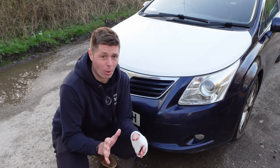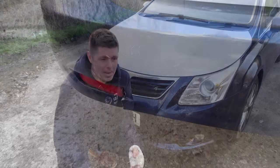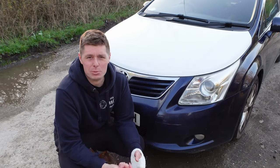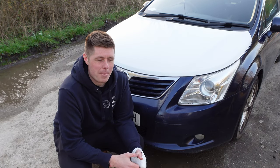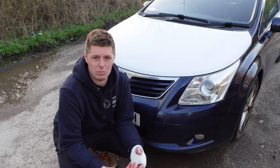He hates that I don't wash it, but it is mine now. Scuffs and scrapes happen, but what that means is that when I go anywhere I'm not precious at all about where I leave it — whether it's a small car park or someone parks next to me and opens their door. I don't care about it. I'm not stressing about my perfect car picking up its first ding or losing value.